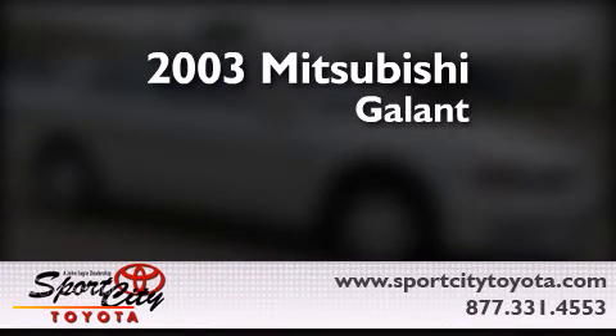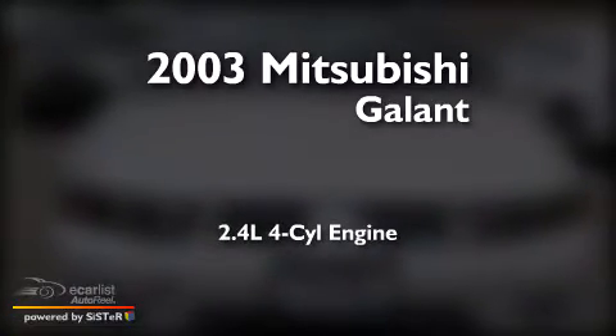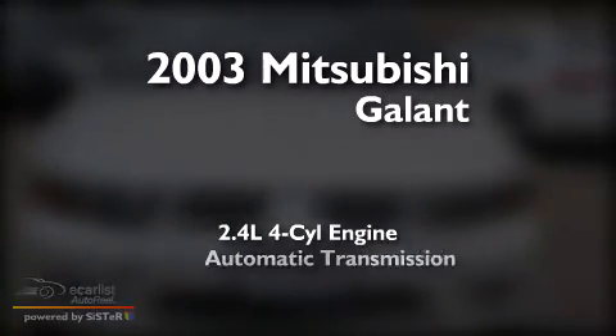This is a 2003 Mitsubishi Galant. It features a 2.4-liter four-cylinder engine and an automatic transmission.